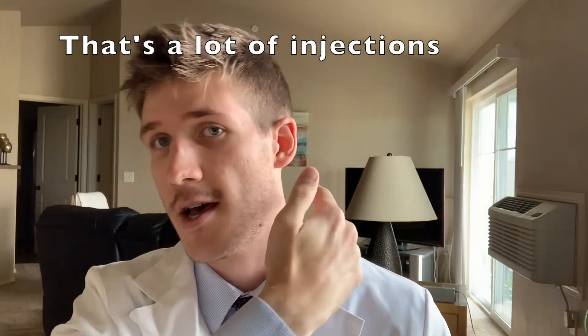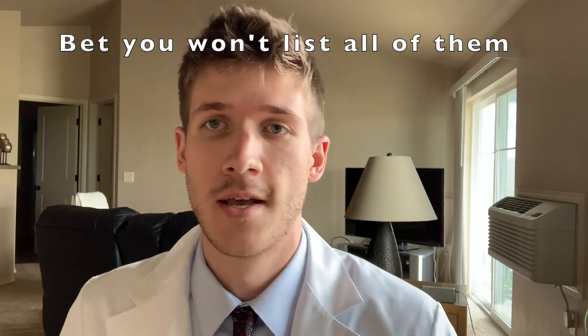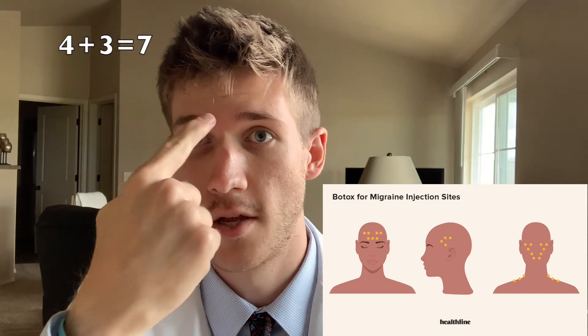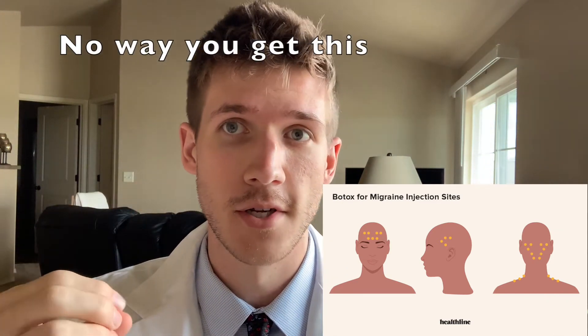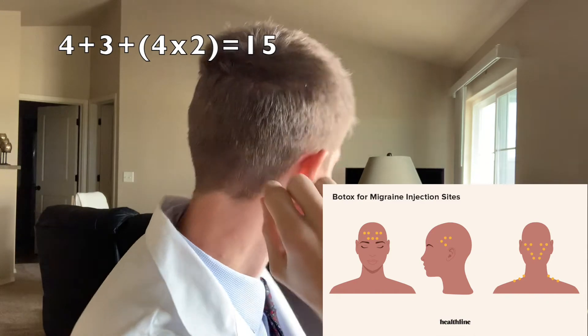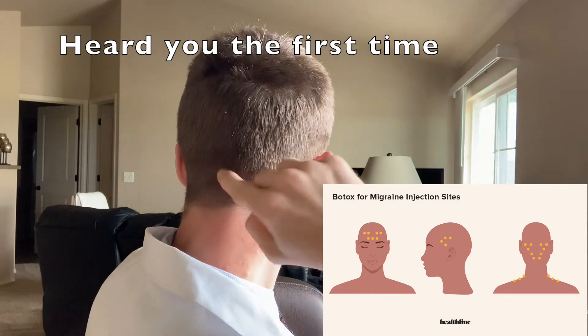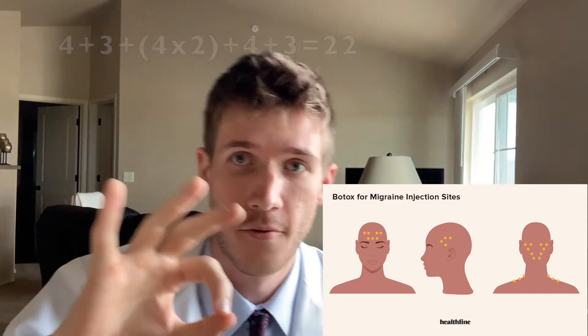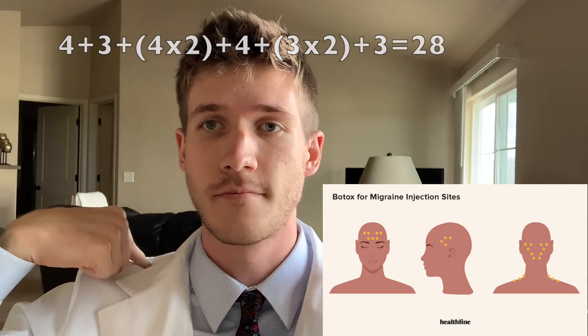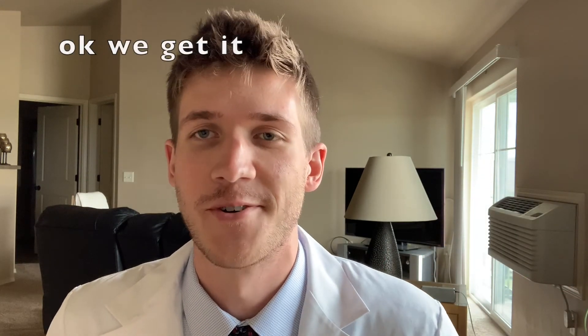So we did more Botox injections — 31 little mini injections throughout the head, neck, and down into the shoulder area. About four up top in the forehead, three across the brow area, four on each side in the temple area, four in the center back of the head, and three on each side lower down. You can add that up — it comes to 31 shots for sure.